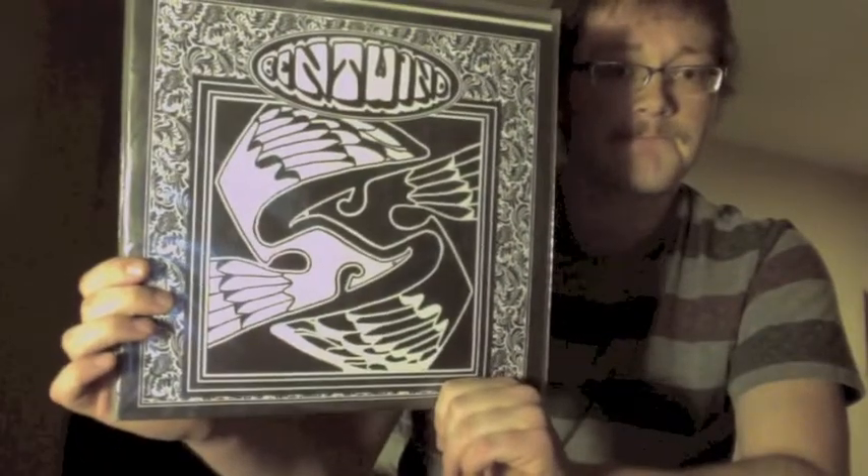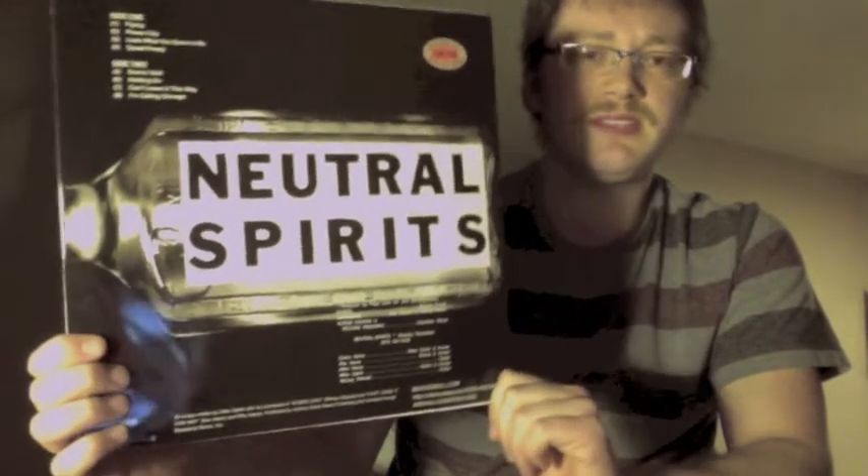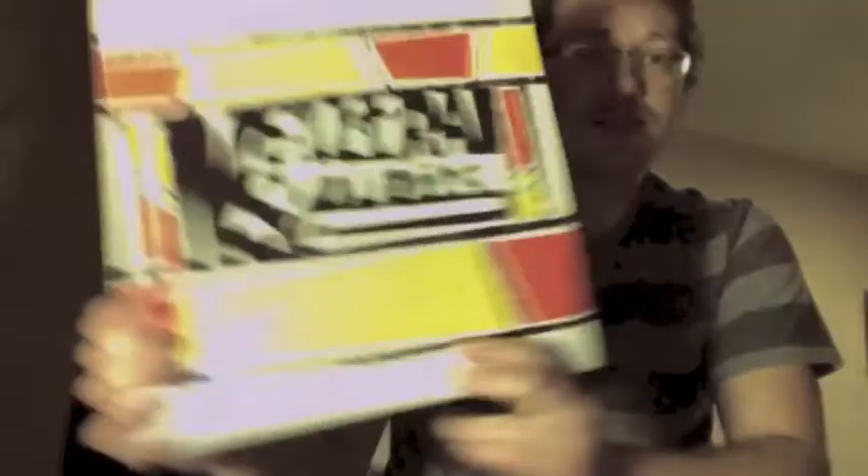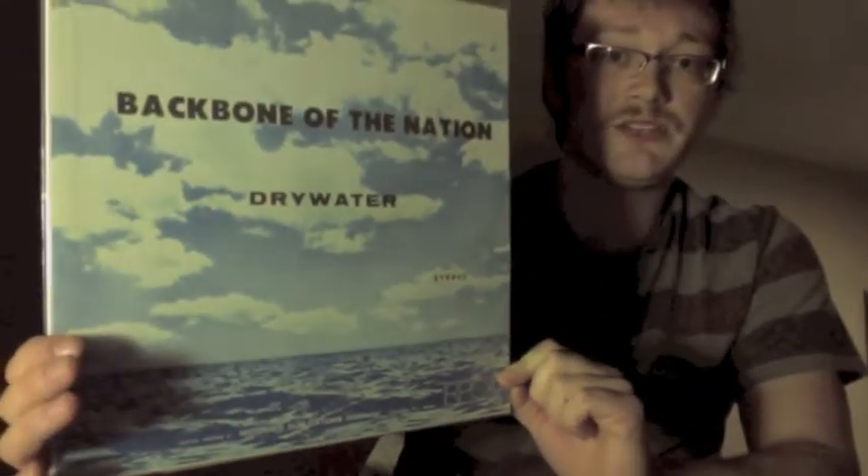Doing pretty good on time — I may end it after this little stack. Neutral Spirits — a Void reissue from 1972. I believe most copies of this got water damaged in someone's basement or something along those lines. Some cool fuzz guitar, but some of the songs get really repetitive. RPC label — this is a reissue with one of those generic cloud-and-ocean covers. Backbone of the Nation, 'Dry Water.'